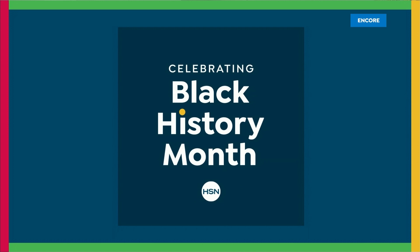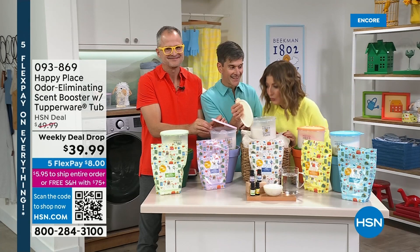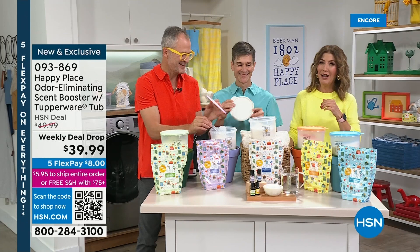Back from break — inhaling all the scents out here. The fresh linen and lavender smell amazing. Now the scent booster: it's exactly what you want if you want a little fragrance boost in your laundry. It's our weekly deal drop, launching brand new right now.